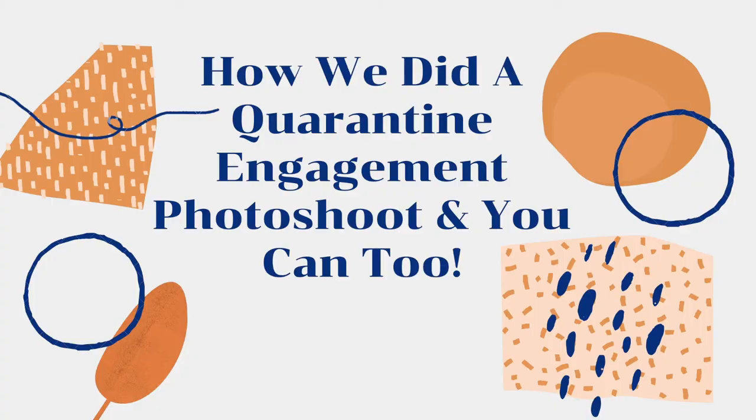Hello, everybody. My name is Lorena. Welcome back to my channel. This week, I'm going to be discussing how to save a lot of money by taking your own engagement photos.